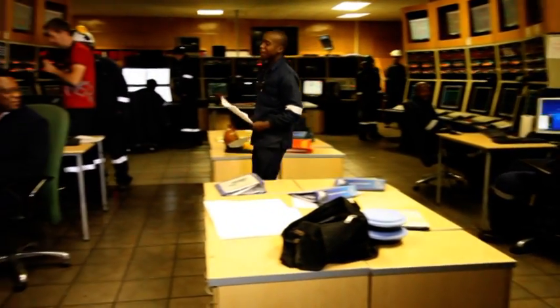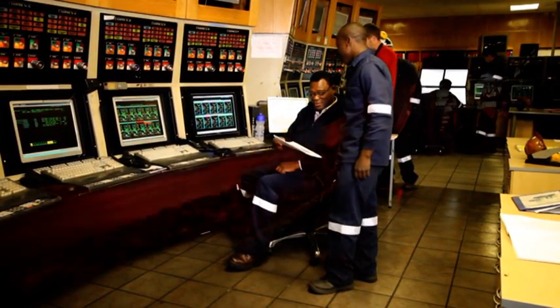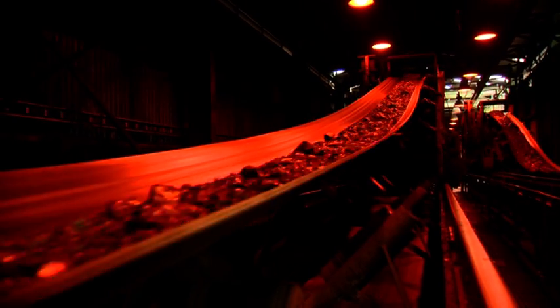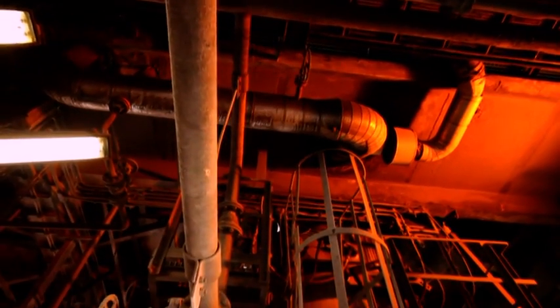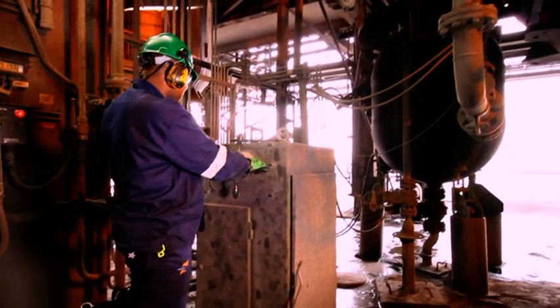The switchovers were done inside the live gasifier plant, which resulted in the project team being under extreme pressure to ensure no plant downtime and to perform the switchover in the shortest time frame. Ensuring safe working conditions was also a priority, and working in hot conditions under live bunkers meant special precautions were needed. Safety and permit procedures formed a critical part of the overall project.